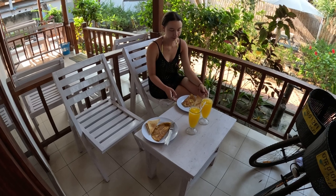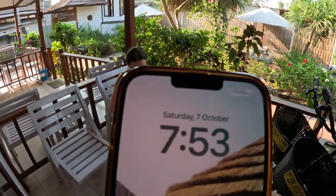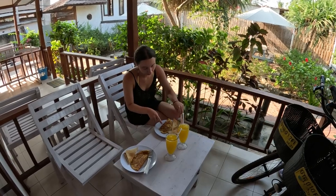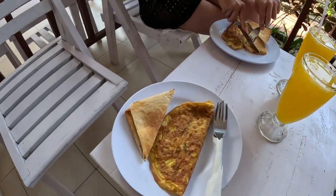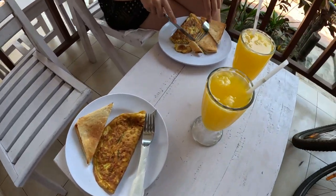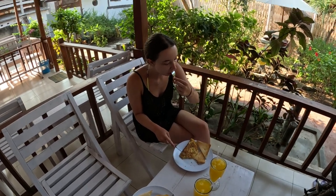Good morning — it's breakfast time. It is currently 7:53am on Saturday 7th October and we are just about to have breakfast with some fresh orange juice, which is included within our accommodation. Very, very nice.